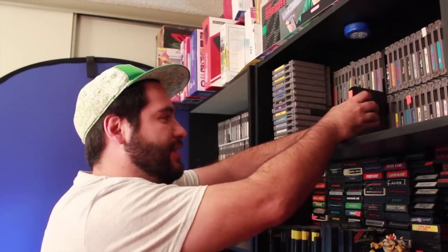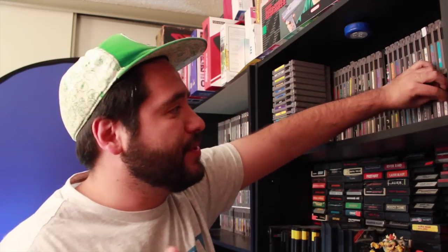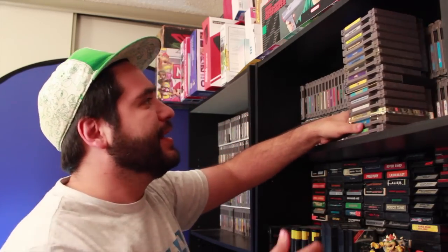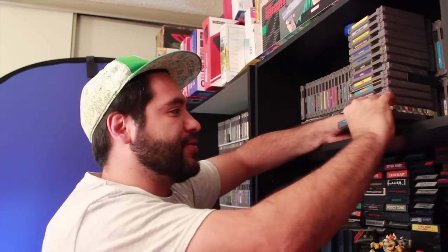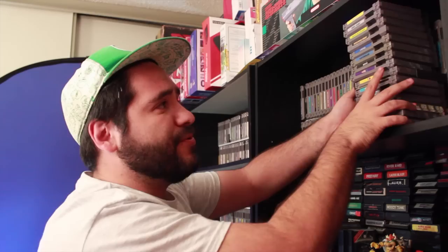Wally Bear and the No Gang — a bad copy, so bad my hand doesn't even want to hold it. Wampum — another NES title to look out for, as well as Widget. Wizards and Warriors, Wrecking Crew, Xanac, and Zen the Intergalactic Ninja — uncommon game. Zelda 2, Yoshi, Yoshi's Cookie, Yonoid — a horribly good game.